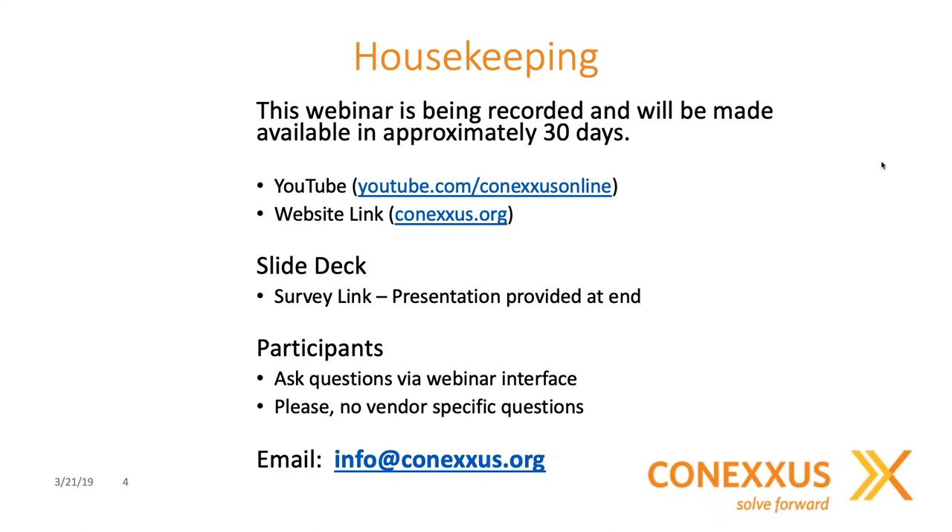The slide deck will be made available to everyone. Upon conclusion of the webinar, you will receive an email with a link to a very short survey — only three or four questions. Completing the survey gives you an opportunity to provide future webinar ideas. Once you complete the survey, you'll receive a link to download the presentation itself. We ask participants to use the GoToWebinar question panel to type in questions. All attendees are in listen-only mode, and we ask that you refrain from vendor-specific questions. For other concerns, email info@Conexus.org.